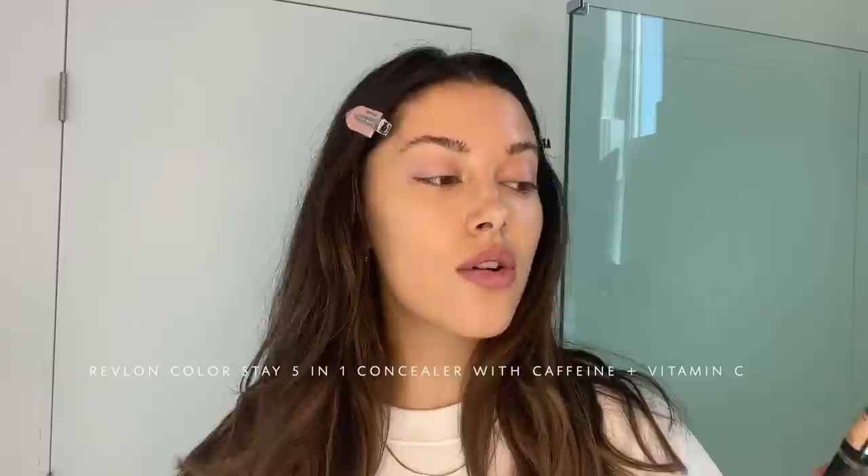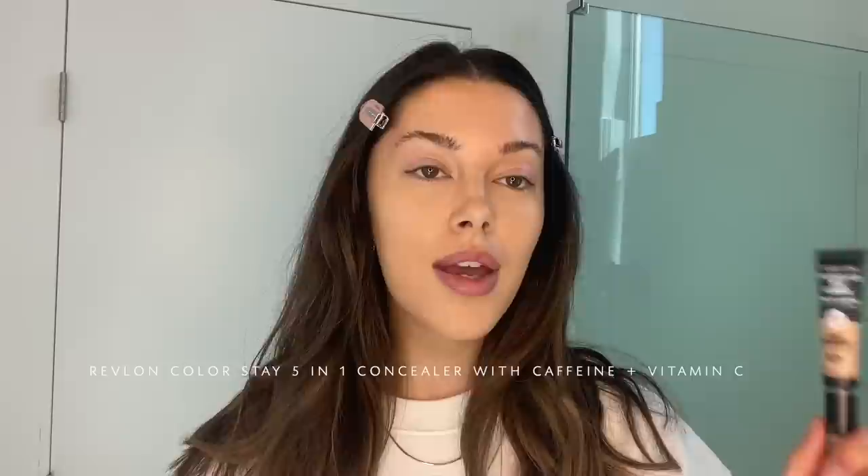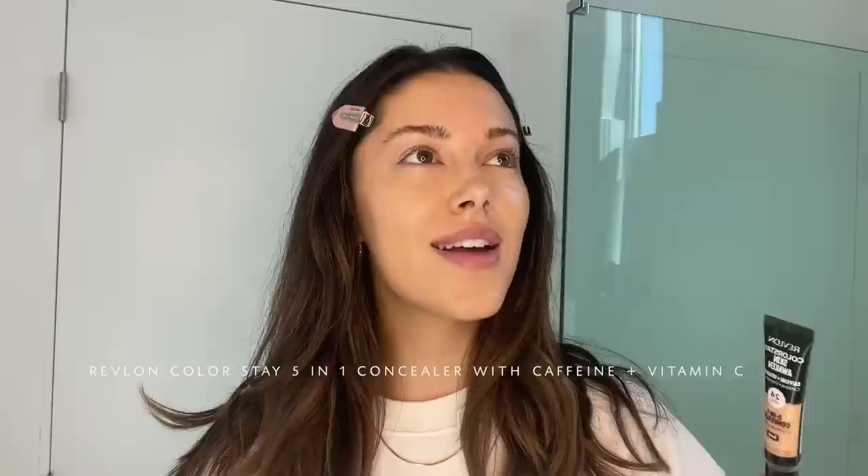Now that my foundation is blended in, I'm gonna go in with concealer. This is the Revlon Colorstay 5-in-1 24-hour concealer. It has vitamin C and caffeine in it, so it's really good if you are tired or puffy — it just helps get rid of any puffiness. I'm a huge skincare fan so any makeup that has skincare benefits I think is the future. I think makeup going forward is going to double as skincare, giving us something healthy and good for our skin overall.